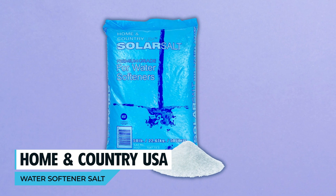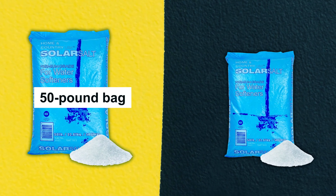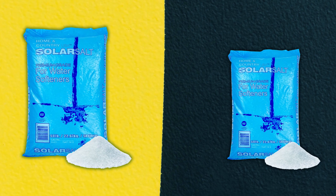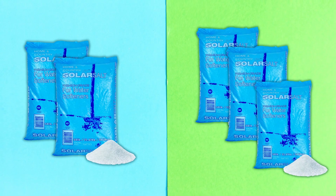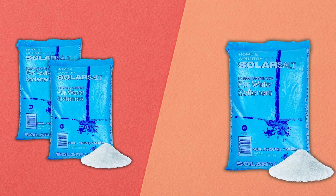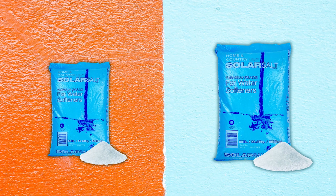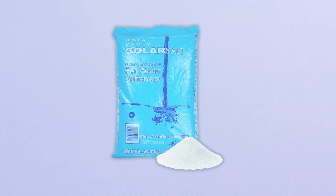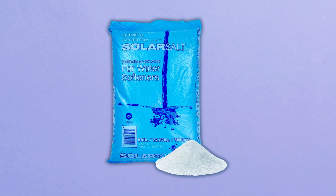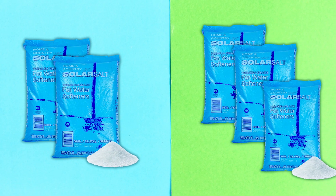Home and Country USA Water Softener Salt. The Home and Country USA Water Softener Salt presents a 50-pound bag of high-quality crystals designed for efficient water softening. This premium-grade salt extends the lifespan of appliances, combats hard water minerals economically, and minimizes residue buildup in the water softener system. The easy-to-use and handle salt bags are suitable for homeowners, commercial establishments, and DIY enthusiasts. With an economical 50-pound size, these salt crystals guarantee reliable results in any water softener system, making them a versatile and cost-effective solution for homes and businesses alike.